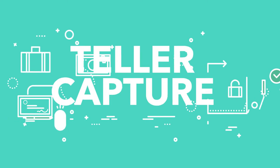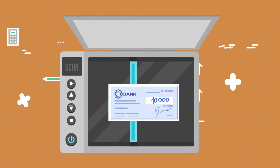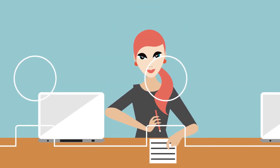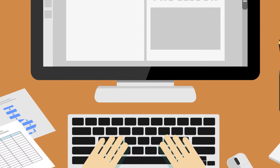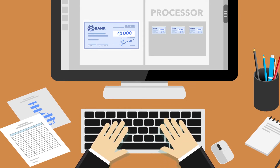Start automating and speeding up check processing with Teller Capture. With Teller Capture, your tellers immediately scan check data and then proof and balance transactions while the account holder is right there. You get on-the-spot error detection and correction in the MICR line, less manual keying, and less transporting of paper checks to a central check processor.